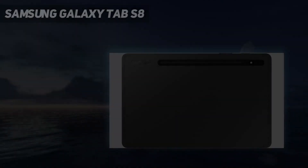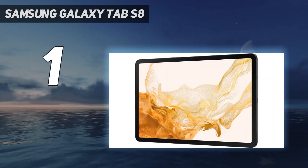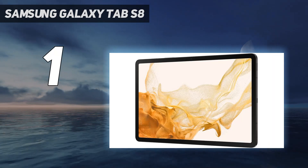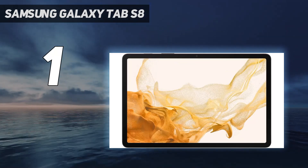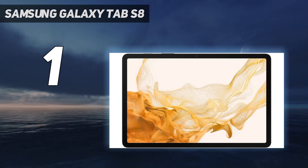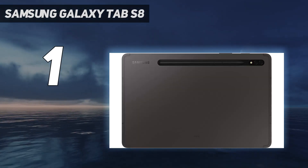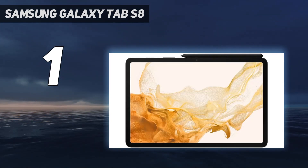And number one: the Samsung Galaxy Tab S8. The Galaxy Tab S8 is good at a lot of things, but it's best at being a general-purpose Android tablet. You can use it to get work done in a pinch, but in my experience it's best enjoyed as a speedy all-purpose device for making work and play a bit more enjoyable on the couch.